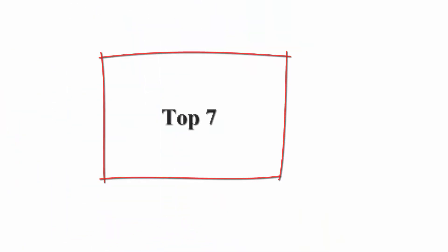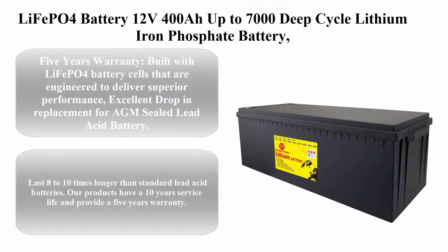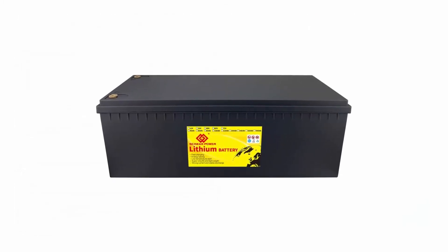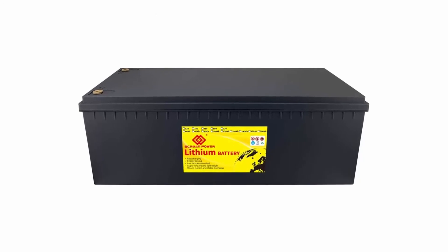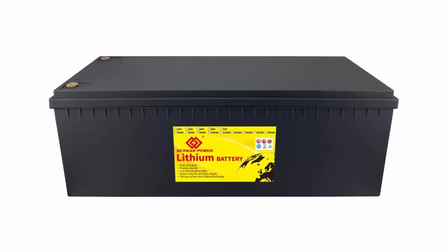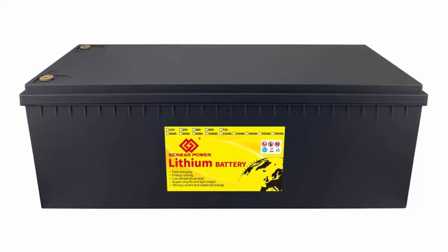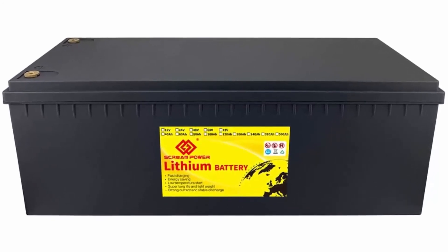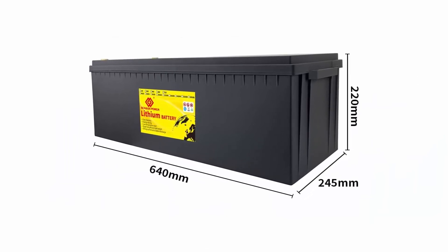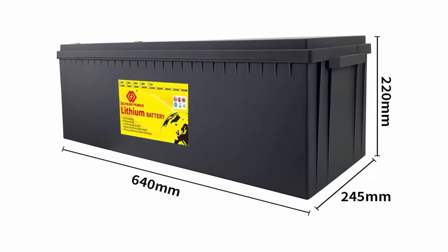Top 7: LiFePO4 battery 12V 400Ah, up to 7,000 deep cycles, lithium iron phosphate battery with BMS for campers, RV, solar, marine, golf carts, energy power supply, and emergency use — runs in series or parallel with a five-year warranty. Built with LiFePO4 battery cells engineered to deliver superior performance and excellent drop-in replacement for AGM sealed lead acid batteries.